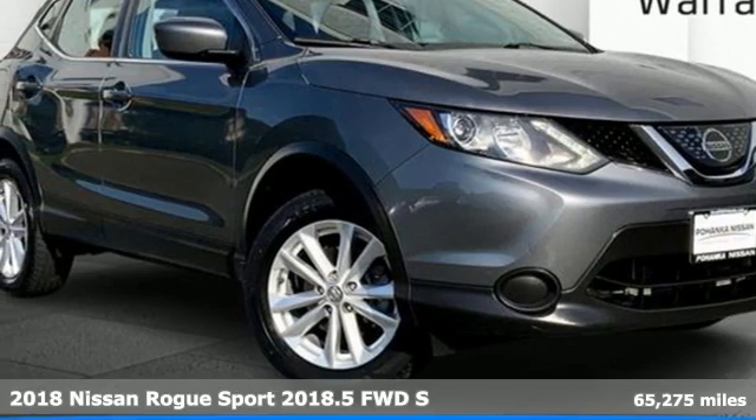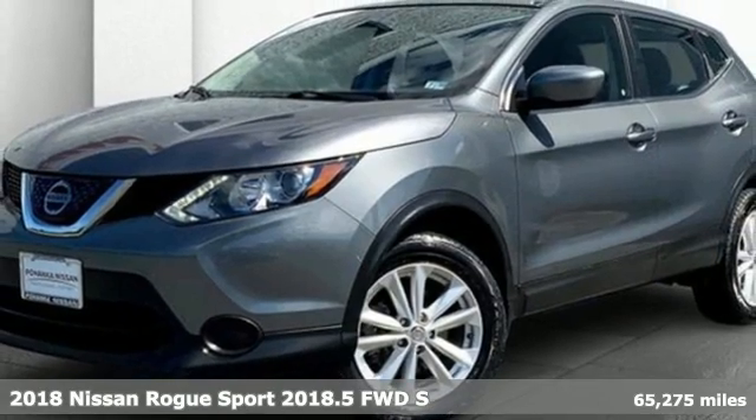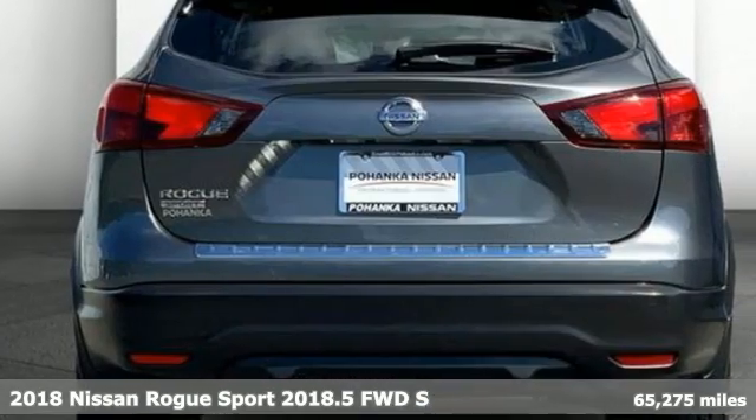Here's a 2018 Nissan Rogue Sport. Fittingly, its design is sports car inspired and it's built to handle your to-do list or your wish list.